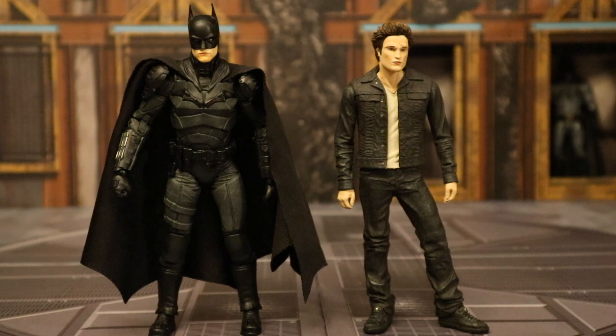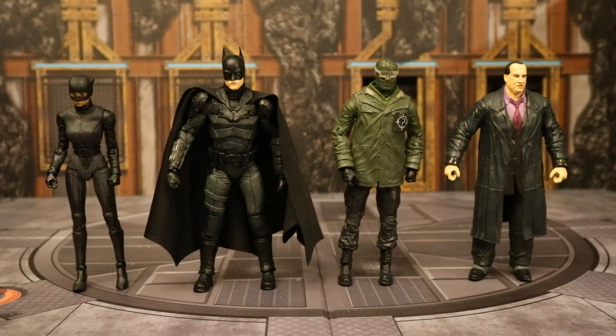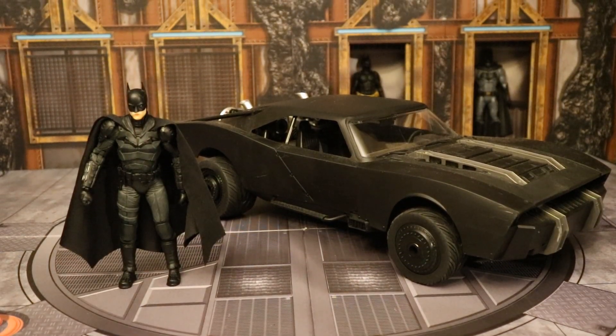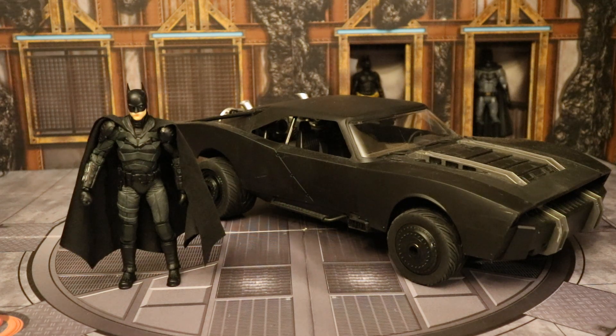Here he is next to an older NECA Edward from Twilight, also played by Robert Pattinson. Here are all the different characters McFarlane has made from The Batman: Catwoman, Batman, Riddler, and the Penguin — pretty nice assortment. Here's this Batman next to the Hot Wheels one-tenth scale radio-controlled Batmobile from The Batman — I'd say this is the best Batmobile from that film. Too bad McFarlane didn't make one. Then next to the Spin Master 12-inch scale Batmobile — not truly 12-inch scale, and a little too big for McFarlane figures but not by much.